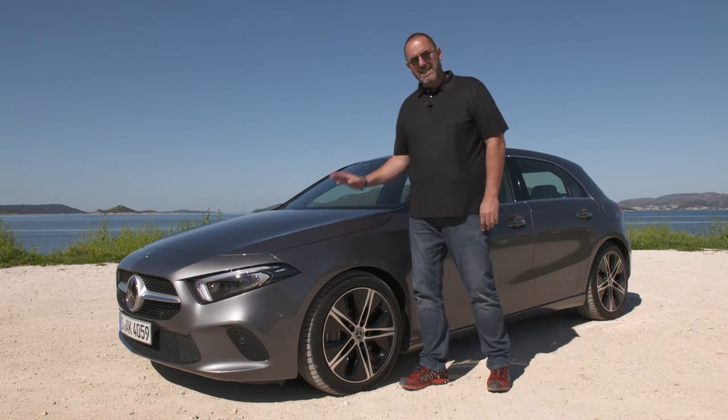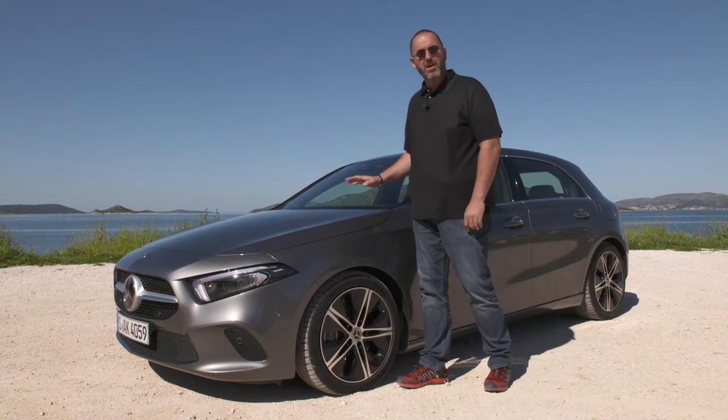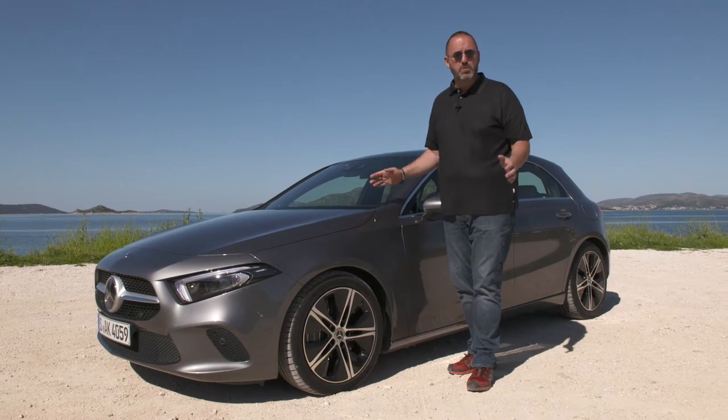Overall, the new A-Class is 12 centimeters longer than its predecessor and now measures 4 meters 41 long. On top of that, they increased the wheelbase by 3 centimeters as well.